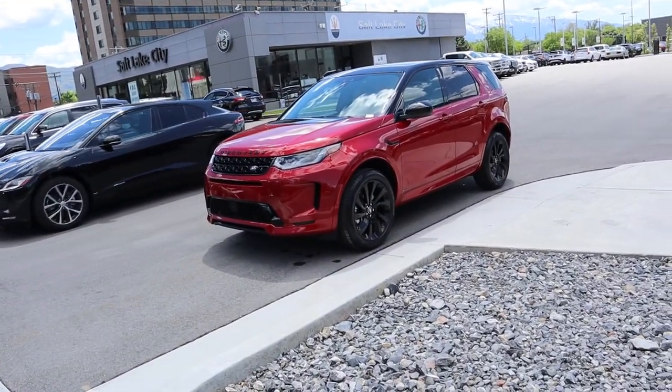Hey everyone, it's Ben Hardy here. In today's video we're going over a 2020 Range Rover Discovery Sport. A huge shout out and thank you to the Land Rover Range Rover slash Jaguar dealership here in downtown Salt Lake for providing us with the Discovery Sport. Check out the inventory on the link below.